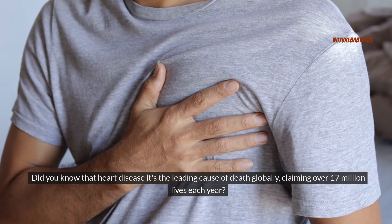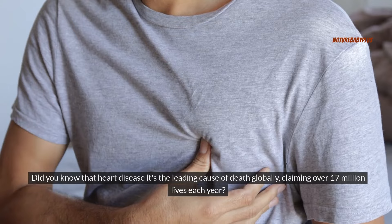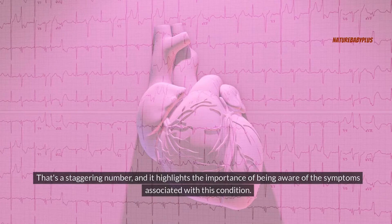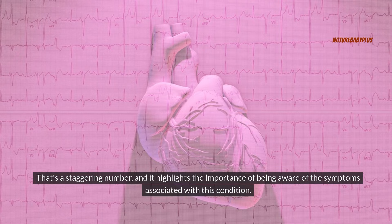Did you know that heart disease is the leading cause of death globally, claiming over 17 million lives each year? That's a staggering number, and it highlights the importance of being aware of the symptoms associated with this condition.